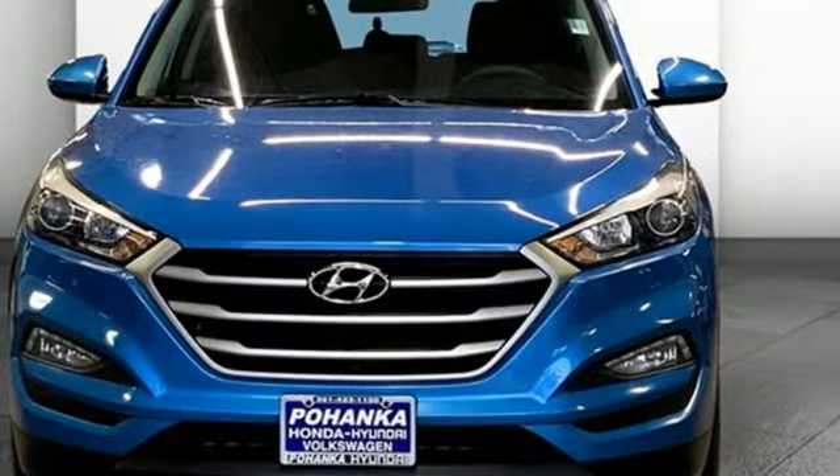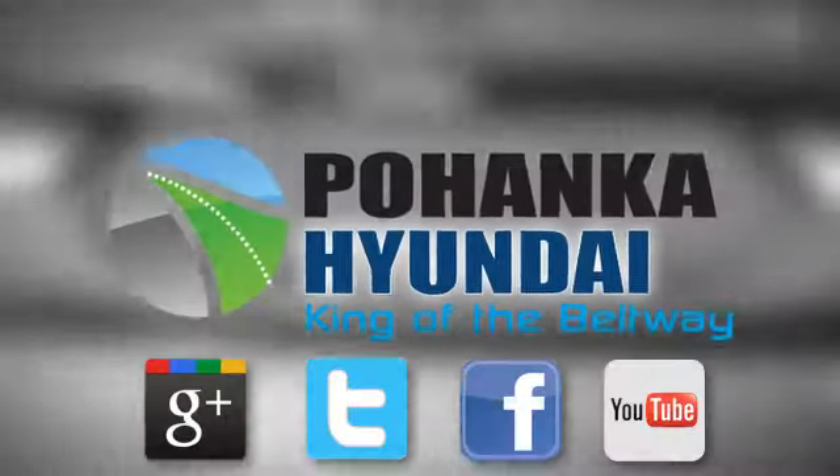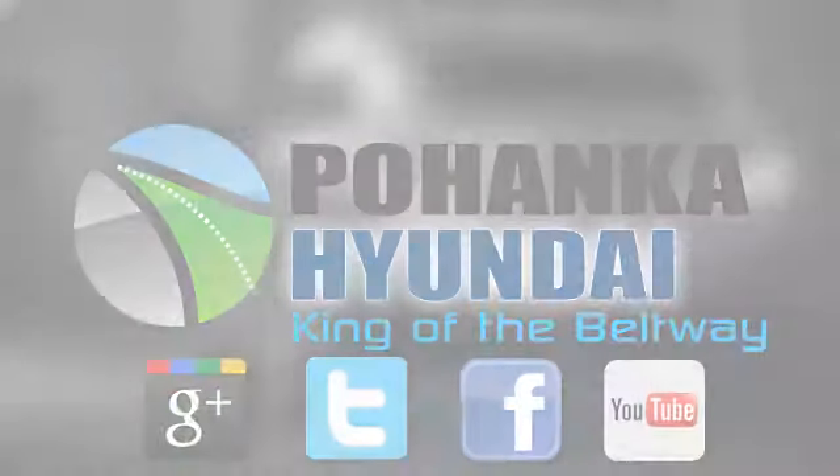You need to drive it to believe it. See it for yourself today. Visit Pohanka Hyundai, King of the Beltway, today.